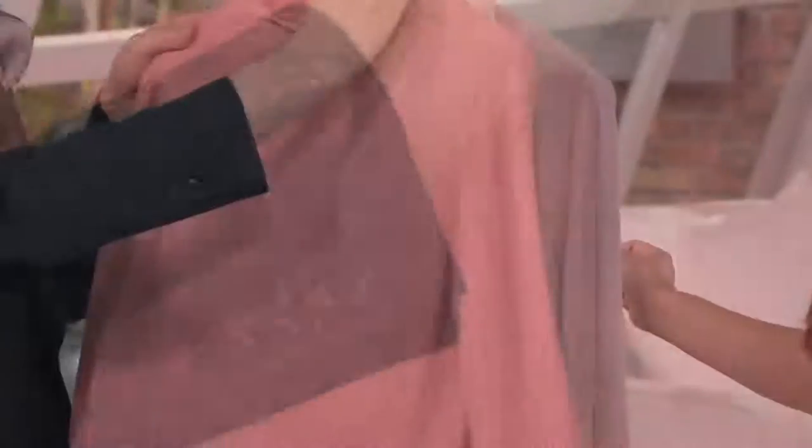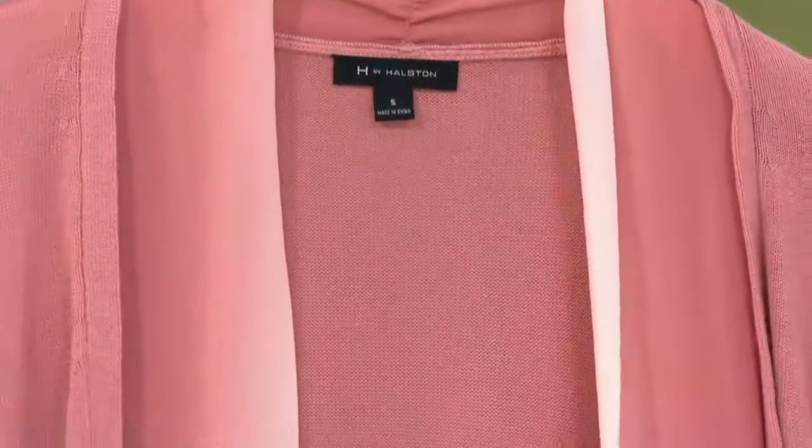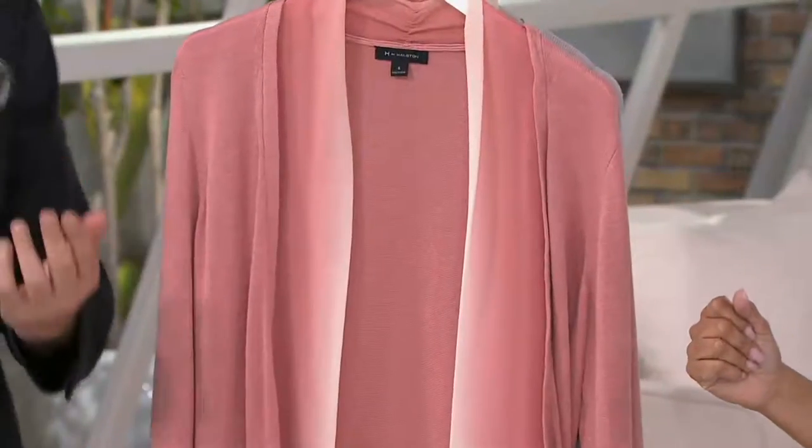It ruches so nicely in the back, so it's got this elegant detail. I love that this is a terrific transitional piece that you can wear right away with a T-shirt, with a pair of white jeans, and then take you into fall.